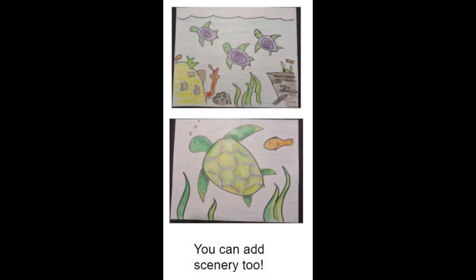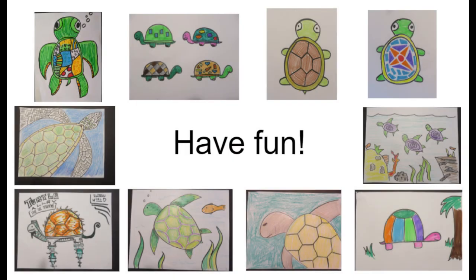You can also add scenery. Have your turtle swimming through a kelp forest, along some corals, or with some friendly fish. Have fun decorating your artwork however you like. Remember, every turtle is unique — be creative and have fun!